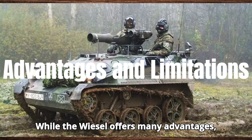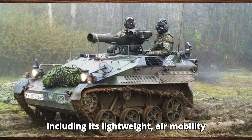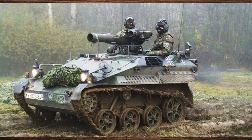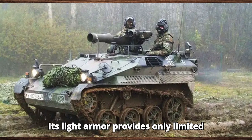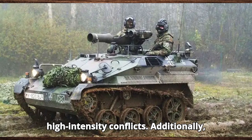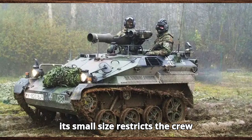While the Wiesel offers many advantages — including its lightweight, air mobility, and versatility — it also has limitations. Its light armour provides only limited protection against heavy weapons and artillery, making it more vulnerable in high-intensity conflicts. Additionally, its small size restricts the crew capacity and internal space for equipment.